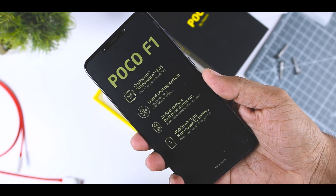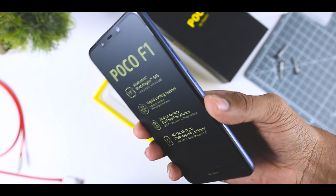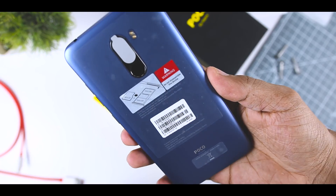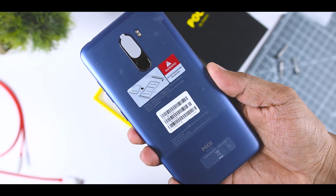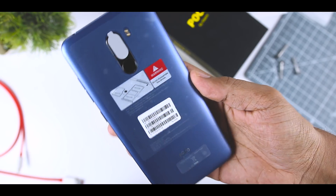The premium mid-range market is fast becoming one of the most aggressive in mobile. Companies such as OnePlus with its OnePlus 6 highlight the appeal of high-end specs at a lower price. But now, new player POCO is taking things to the extreme with the new POCO F1.